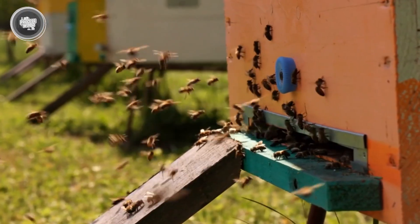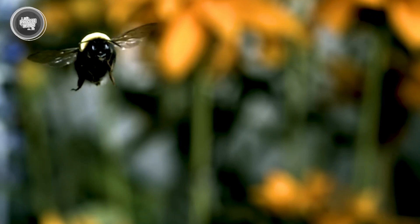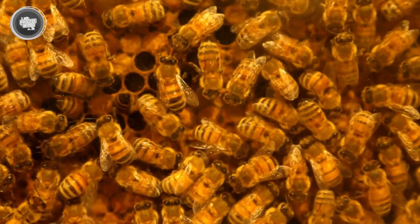Once they find a good nectar source, they return to the hive and perform a waggle dance — a movement that tells the others exactly where to go. This teamwork keeps the hive thriving and sets the stage for the next big step: turning nectar into honey.